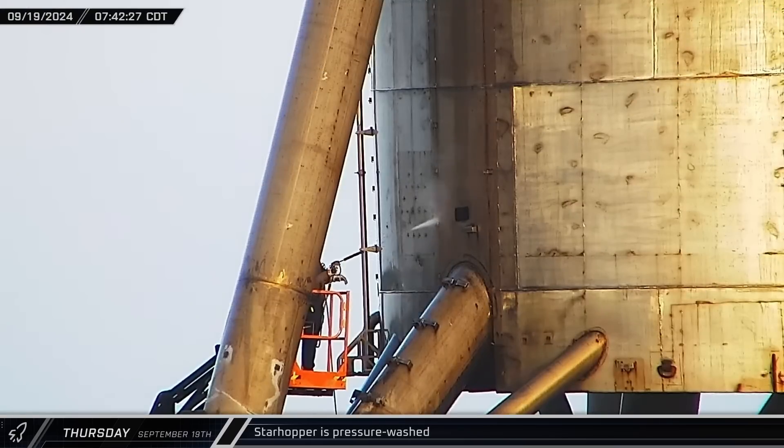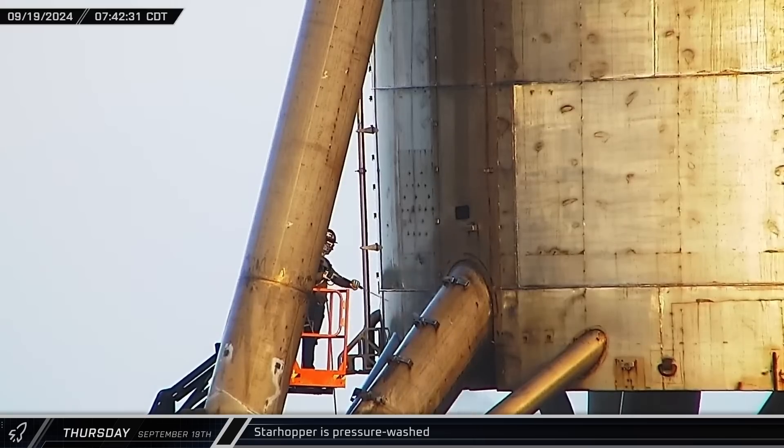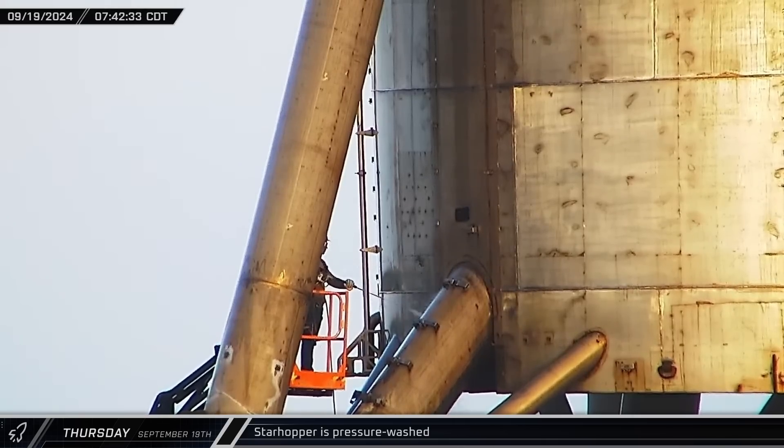With the old outer panels stripped off, Starhopper was given a cleaning, scouring away years of dirt and detritus with a pressure washer.